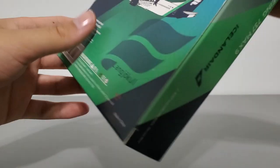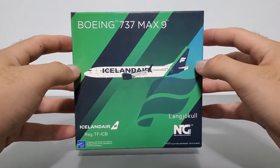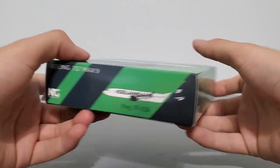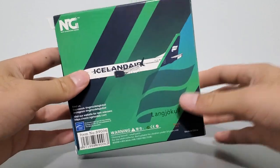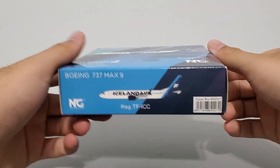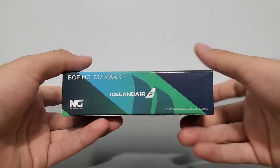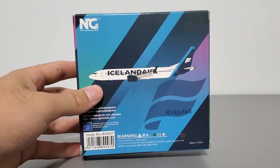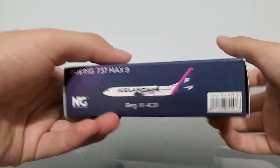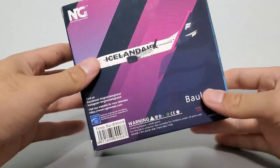Box number two has the same measurements and properties — here's the front, bottom, right side, top, left side, and the back side. Here's box number three: front, bottom, right side, top, left side, and the back side. And box number four: front, bottom, right side, top, left side, and the back side.